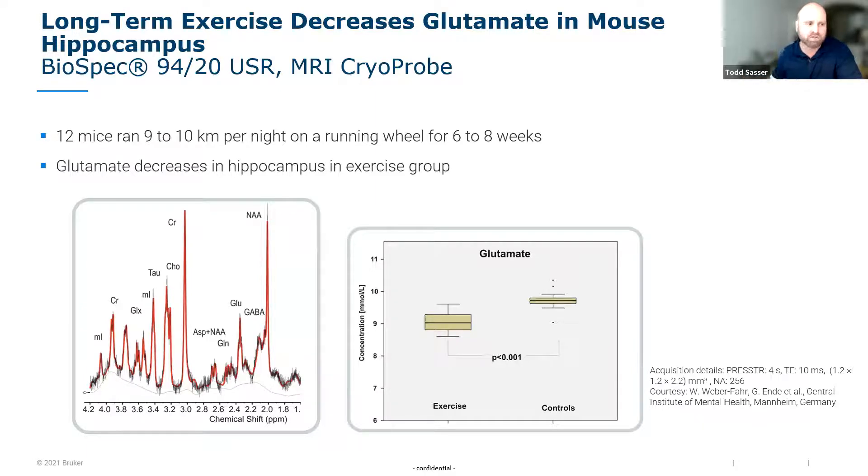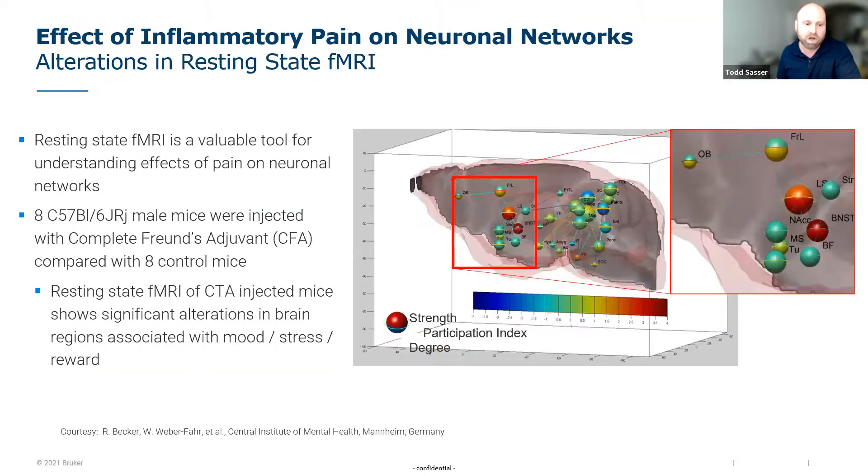People also use spectroscopy in muscle and heart. One example shows the effect of exercise on glutamate activity levels in an animal, with and without exercise. Another common but complex application is functional MRI, which looks at real-time changes in neurological response to some kind of stimulus by detecting changes in blood oxygenated levels throughout the brain.